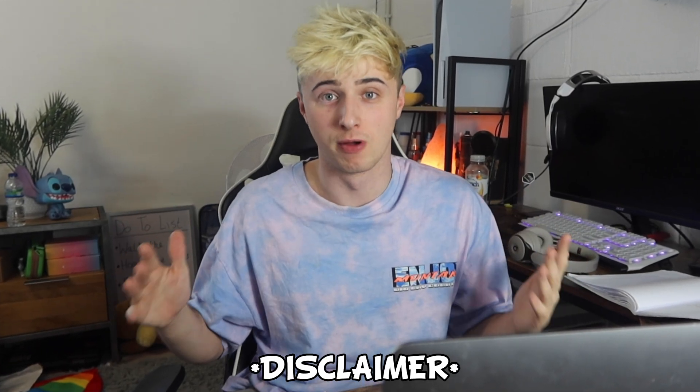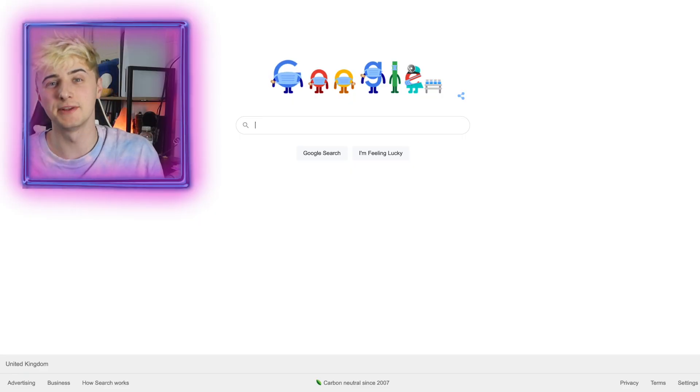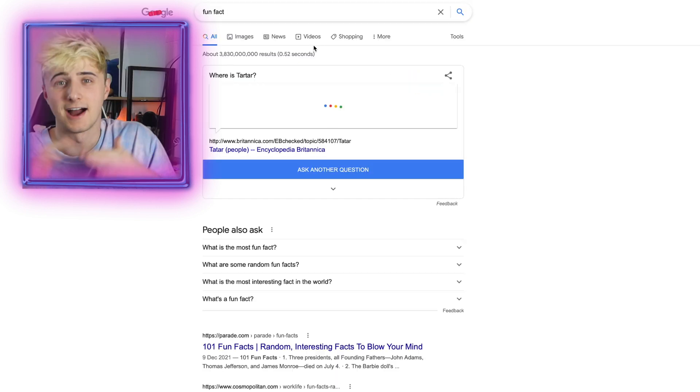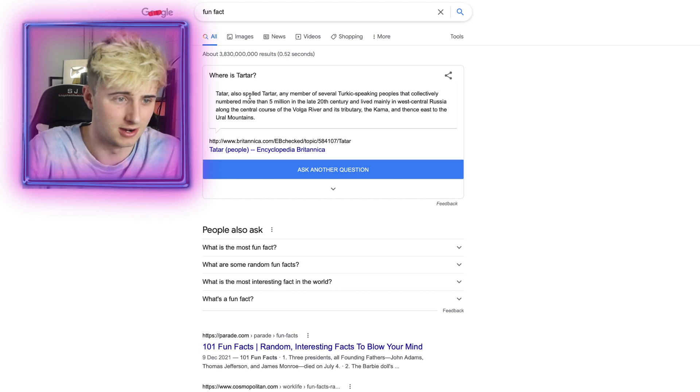I've never watched Friends before in my life so I don't understand any of these. Next up, type into Google 'fun fact' and Google will tell you a fun fact. I don't care, I'm not gonna read that — I'm not gonna waste your time — but if you want to know a fun fact then type it into Google.